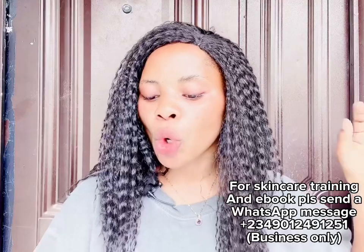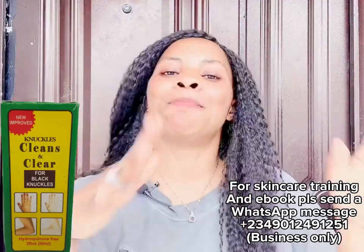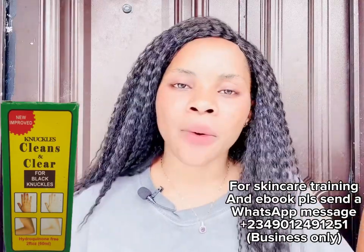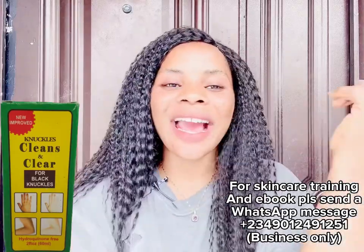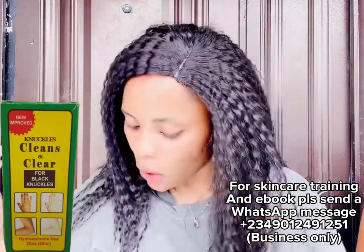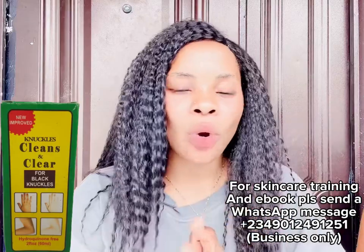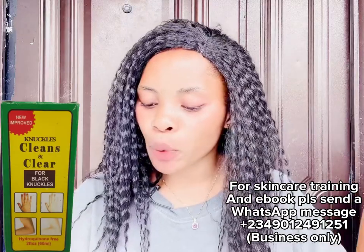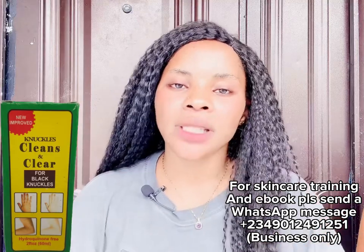The next product is the Clean and Clear Knuckles Remover. If you are using this, you don't need to mix it with anything — just buy it and use it directly on your skin where you have dark areas: dark knuckles, dark elbow, dark bikini area, and anywhere else. It is super effective. I've shown the picture on screen. Just use it directly on those dark areas.